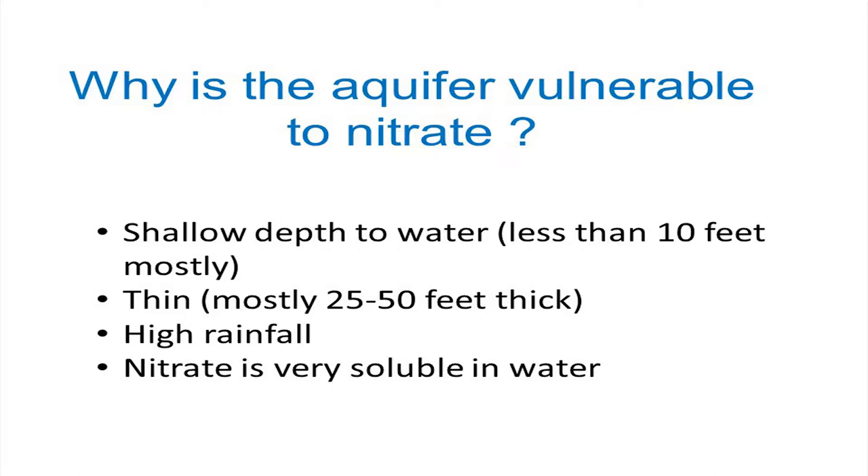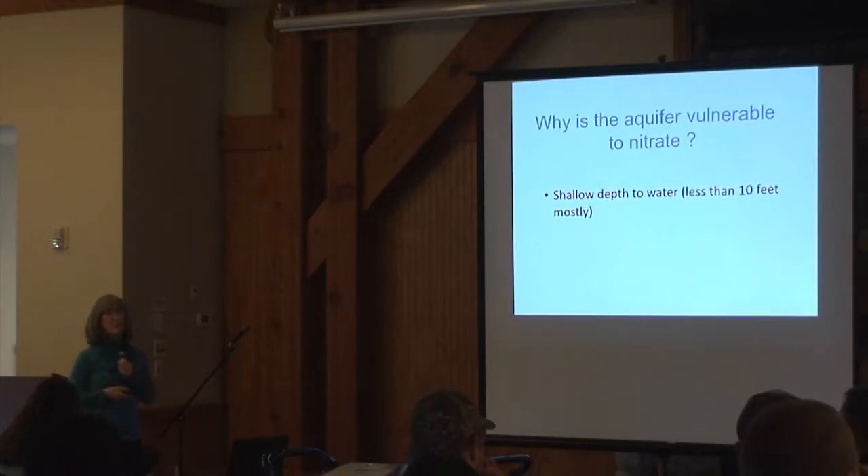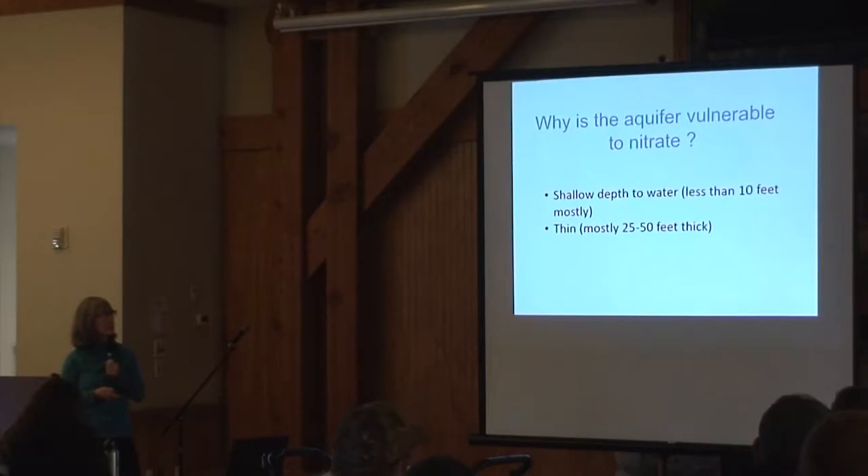Why is this particular aquifer so vulnerable to nitrate? One thing is that it has a very shallow depth to water. For most of the aquifer, it's less than 10 feet to the water table, based on drilling logs submitted when wells were drilled. It's also a thin aquifer — only about 25 to 50 feet thick in most areas — and there's a lot of rainfall. Nitrate is a very soluble compound, so if there's water and there's nitrate, it's going to move.